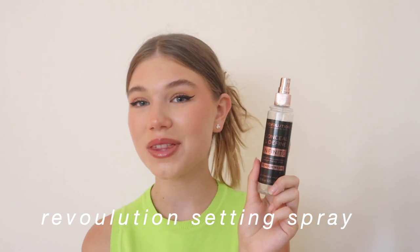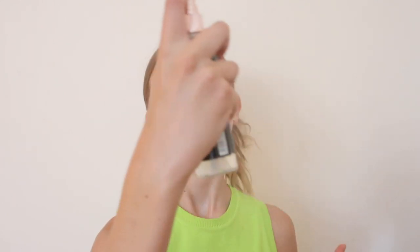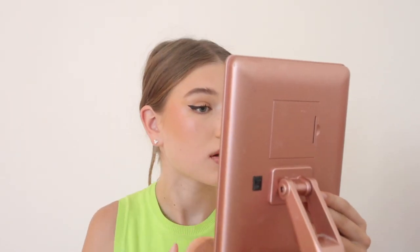Then I go in with the Revolution Infinite Conceal and Define 12-Hour Setting Spray. This is my final makeup look — a natural makeup look and it turned out so good. If you guys want a tutorial on that, give this video a huge thumbs up, watch all the way through, and comment down below. Love you guys so much, bye!